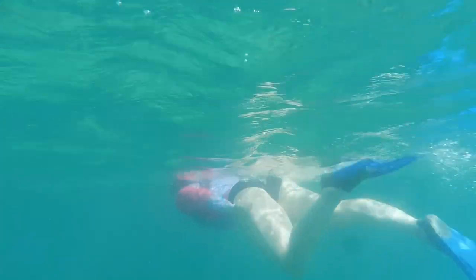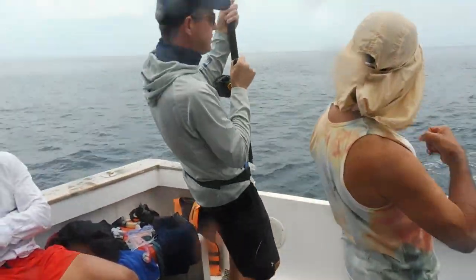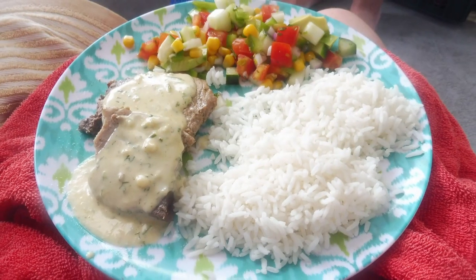I particularly love these little black fish and their bright blue eyes and yellow lips. Time to swim back for a lunch break.